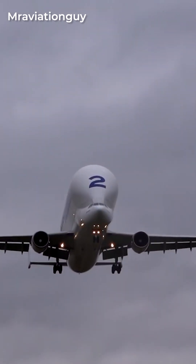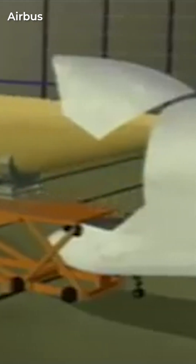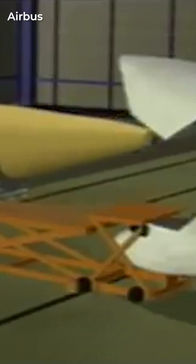How does the Airbus Beluga transport transatlantic satellites? Its front end acts as a front trunk. The aircraft's large cargo door and hold make the Beluga the perfect tool for delivering large, next-generation space equipment.